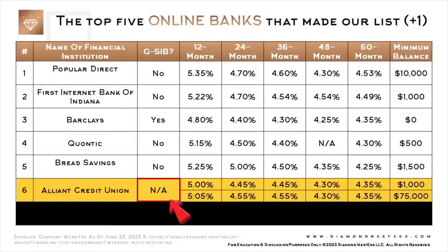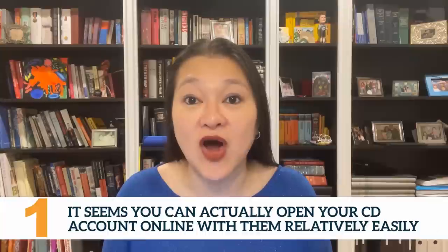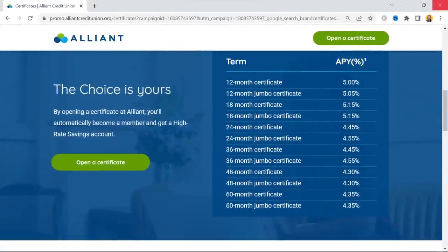The NA for G-SIB status is because that designation is only applicable to banks, not credit unions. We included Alliant Credit Union on this list because: one, it seems you can actually open your CD account online with them relatively easily, based on feedback from our community; and two, they seem fairly uncomplicated about membership requirements. According to their website, by opening a certificate — a CD — at Alliant, you'll automatically become a member.